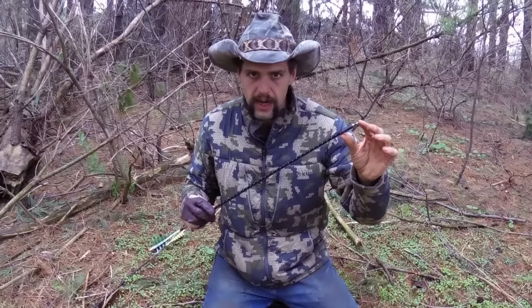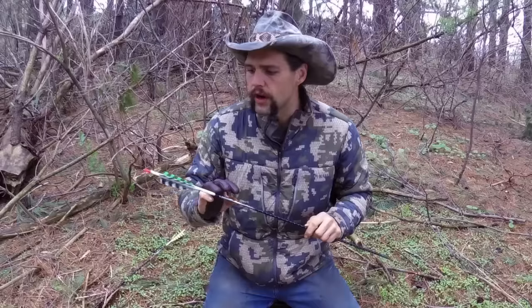This is a field point, obviously, but I have special hunting broadheads for it. This is a cresting wrap, and I have special feathers on it. I picked everything out personal to me.